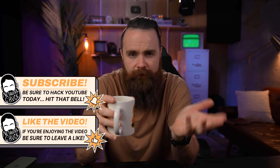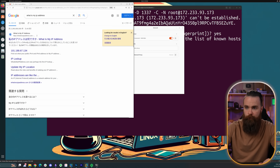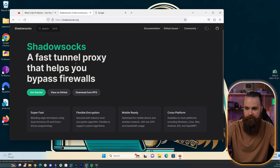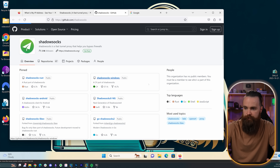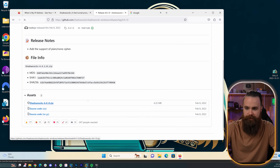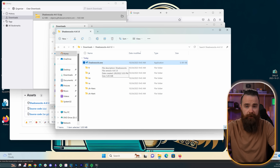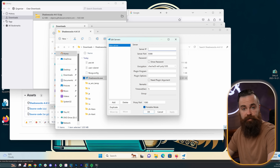While it's provisioning, have you liked the video, hit subscribe, hit that notification bell, and commented? You've got to hack YouTube today — ethically, of course. Meanwhile, I'll go to the Shadowsocks GitHub and find the Shadowsocks Windows release. I'll download that zip, extract it, run the exe — and that's literally all we had to do on the client side. Now it's waiting for our server settings, which are being set up right now.